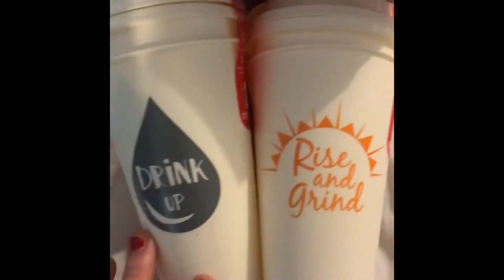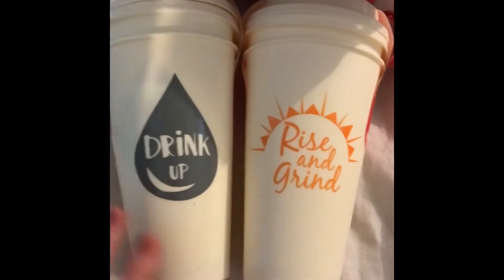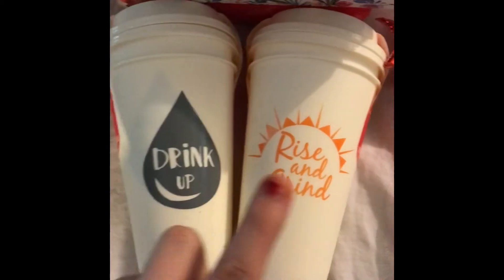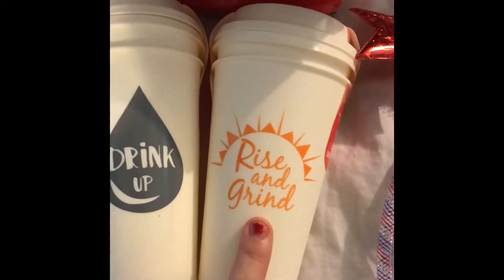I got these two cups for my husband to bring to work — like I said, he tends to break things at work, so only a dollar. There's two in each pack. This one says 'Drink Up' and this one says 'Arise and Grind.'